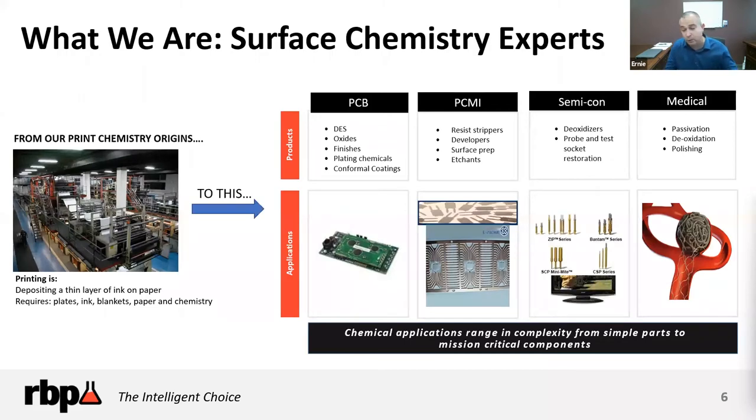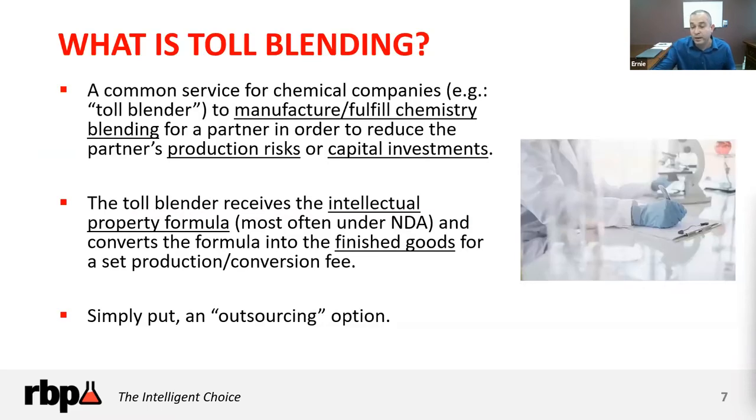Since 1954, we've moved into other industries: from printing to printed circuit boards, photochemical milling, semiconductors, and medical devices. At the end of the day, it's about learning that transfer function — from a technical perspective — of what you want your chemistry to do. When you go to a toll blender, they should help you optimize your chemistry so it optimizes your internal processes or where you're selling it to your partners.